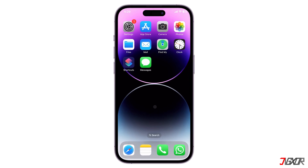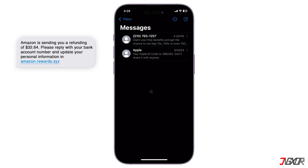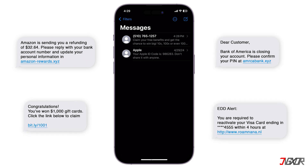Hey, what's up? Jigzer here. Phishing is a common scam in which attackers use deceptive messages to trick you into clicking malicious links or revealing personal information. These messages can be quite annoying if you receive them on a regular basis.